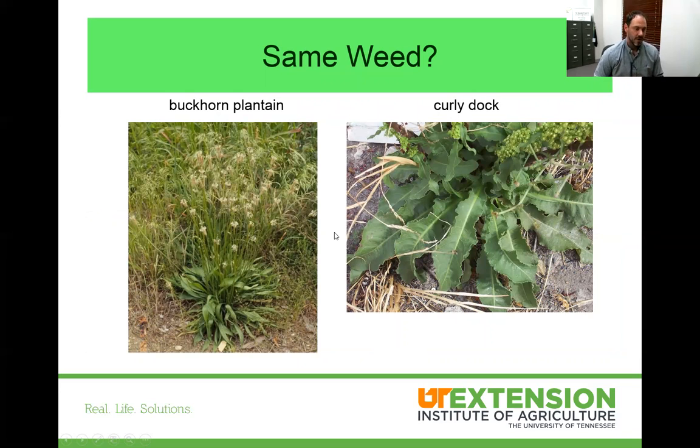Weeds that appear at the same time of year can still require different treatments. Buckhorn and curly dock are two cool season weeds that look very similar. If you spray with 2,4-D, you'll kill the buckhorn, but it won't even touch the curly dock. That's where identifying which weeds you have becomes important — curly dock may take a different product like Grazon Next to really knock it out. Make sure you know what type of weeds you have when you're planning your spraying to be the most effective.